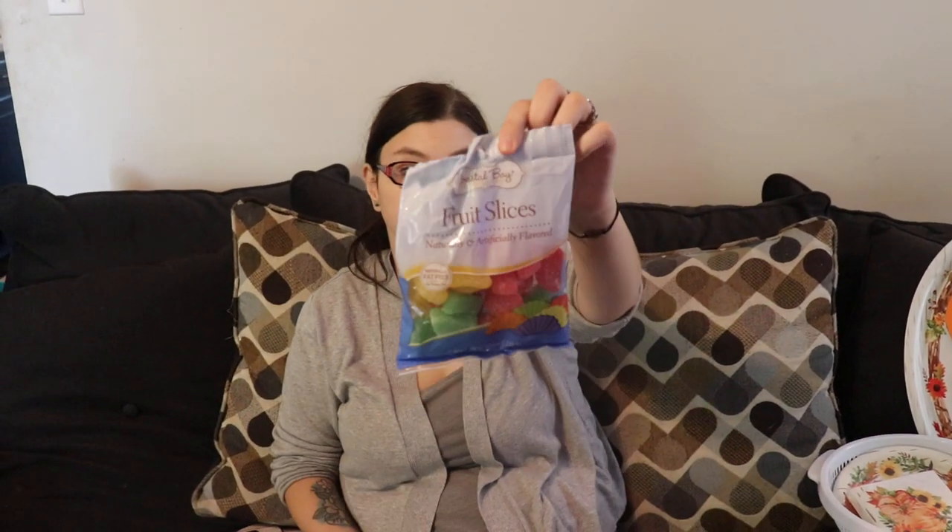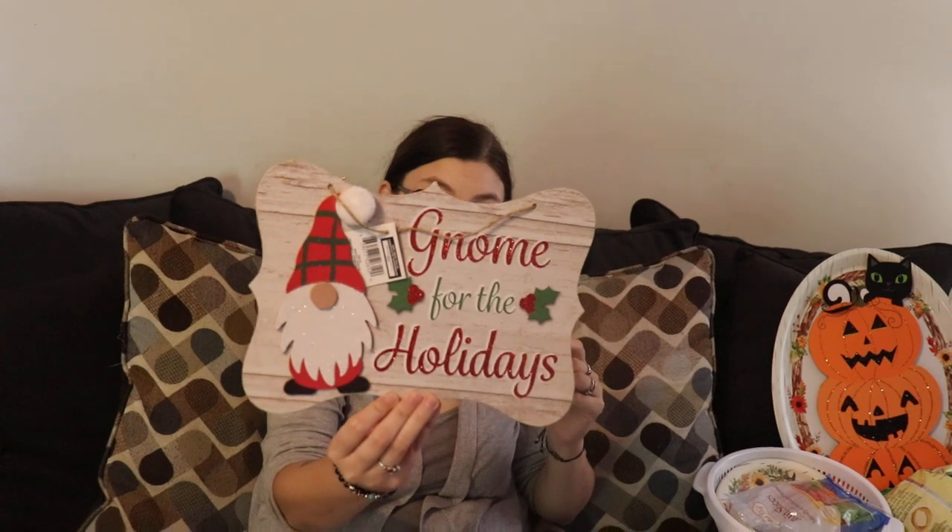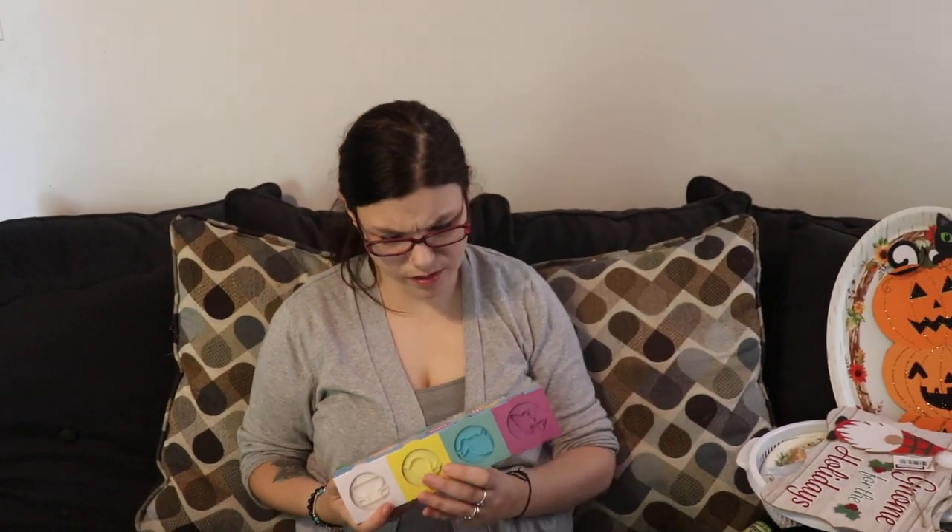I got this to hang on our homeschool room door because Monster is obsessed with pumpkins and Dustin loves black cats, so I figured they'd both really enjoy that. Some fruit slices for the boys for a snack. The beard got two gnomes for the holidays — one for me, one for my mom. The beard hates gnomes; he thinks they're creepy.